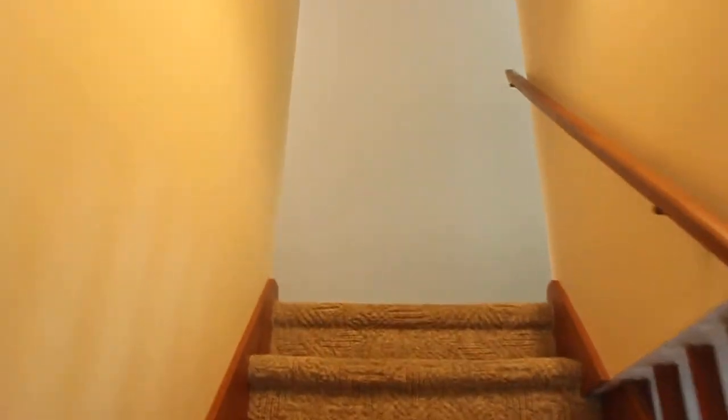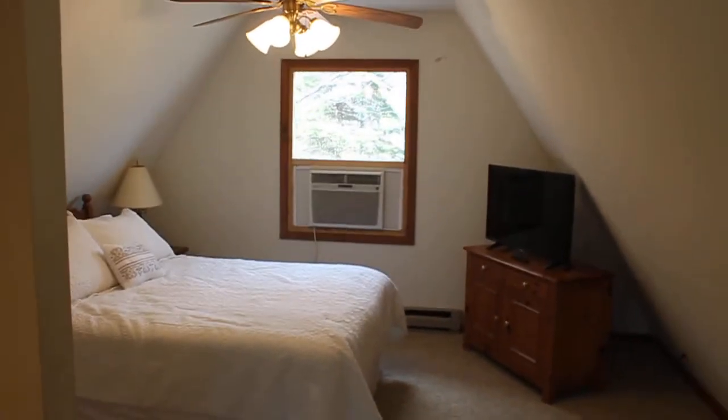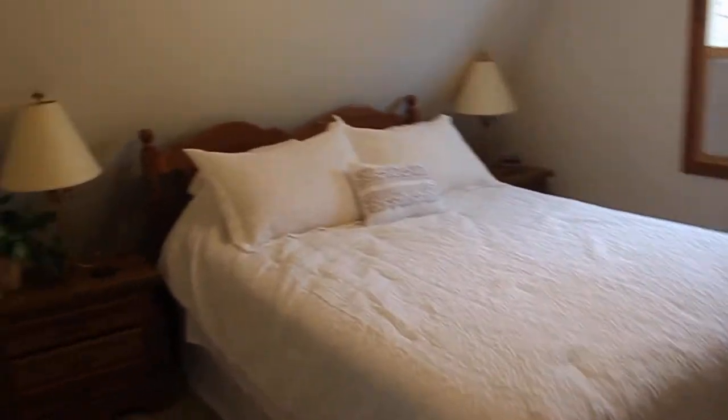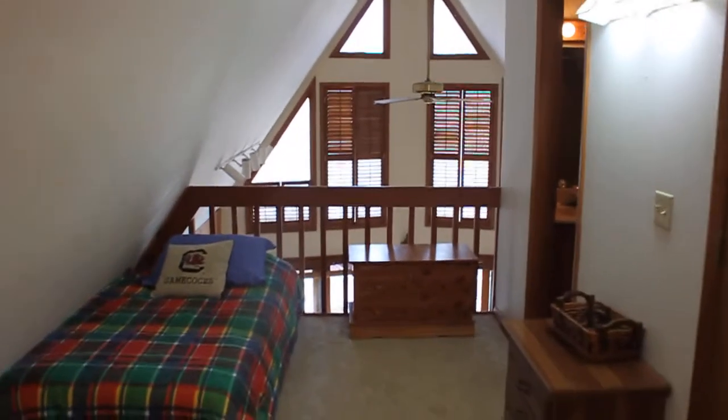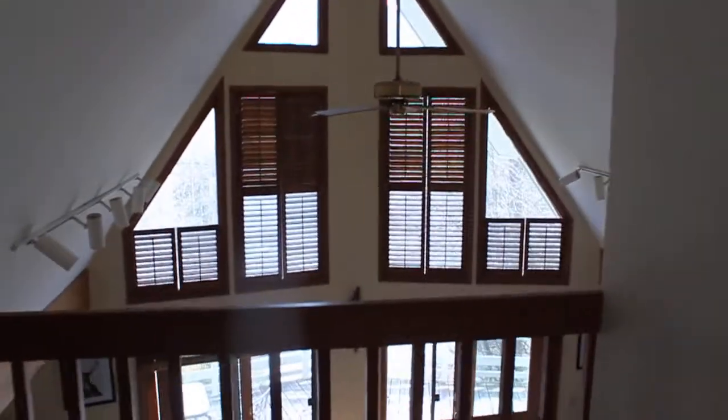I'll take y'all upstairs to see the third queen bed. There's also another single up here. There's your single, and this is where the loft looks over the living room. Here's the bathroom for the third floor — comes with a shower as well as a bathtub. And in this closet you'll find some useful items: there's a queen air mattress in case you have some extra guests, and some children's toys.